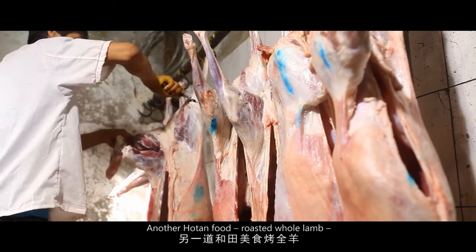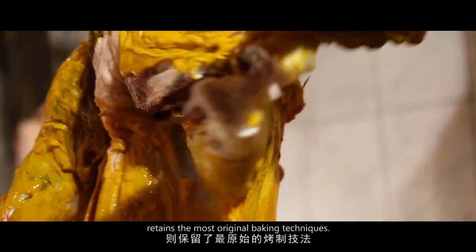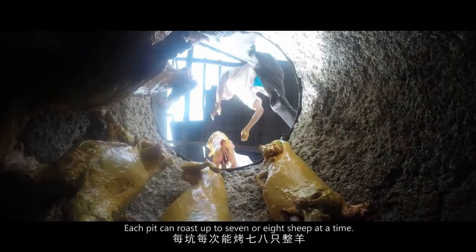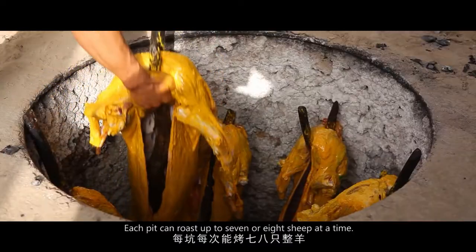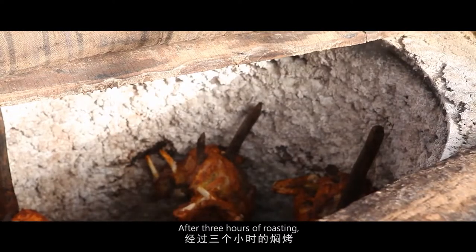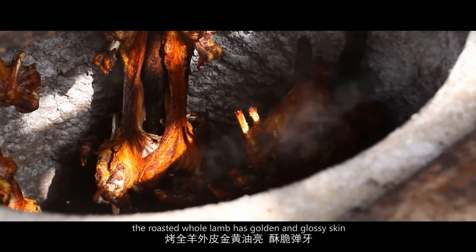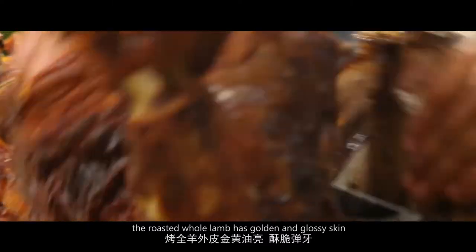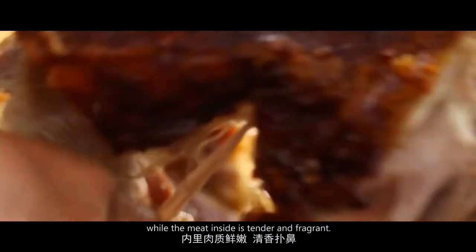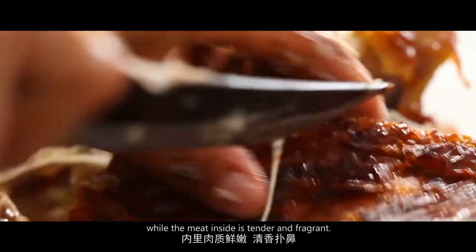Another Hotan food, roasted whole lamb, retains the most original baking techniques. Each pit can roast up to seven or eight sheep at a time. After three hours of roasting, the roasted whole lamb has golden and glossy skin with a crispy and elastic texture, while the meat inside is tender and fragrant.